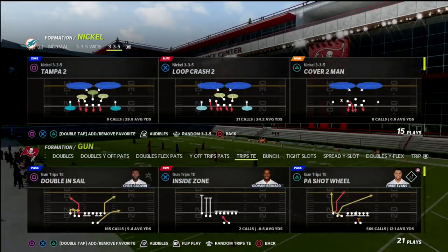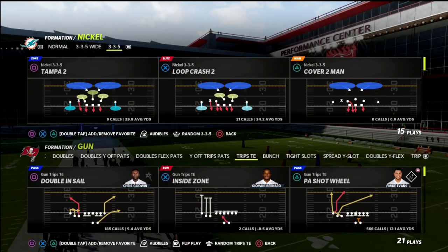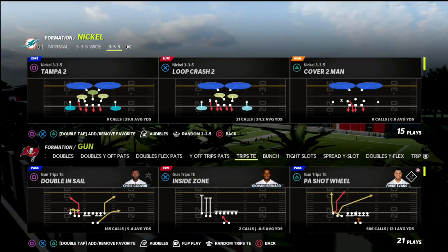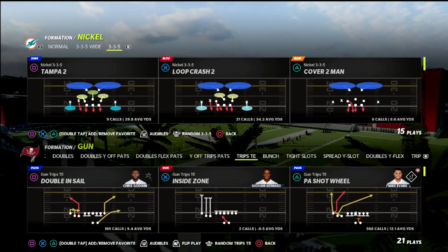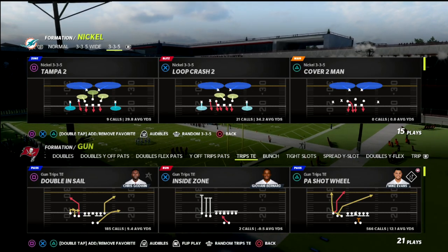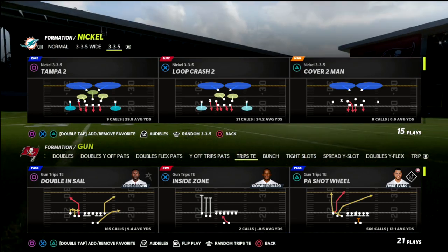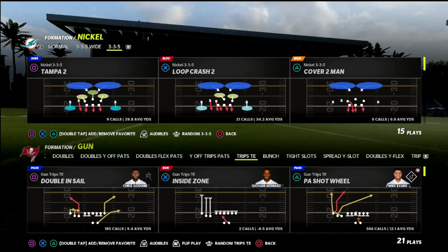In this video I'm going to be sharing a short side passing concept that I really like out of trips tight end. This concept is designed to put stress on the opponent because it gets them in a position where they can't defend it with base coverage — they're going to struggle to defend this with anything they do. It's a great little passing concept out of trips tight end.